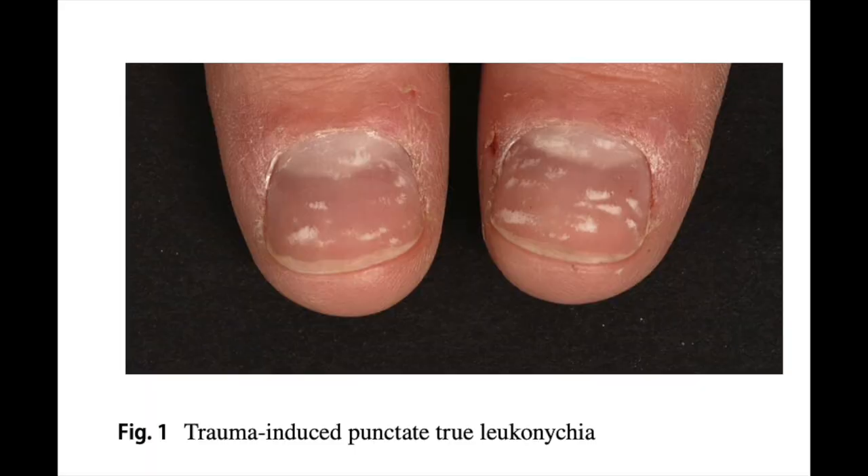Punctate true leukonychia is probably the most common clinical presentation of leukonychia, especially in children. The pattern and number of spots may change as the nail grows. It is not related to reduced calcium or iron content of the nail plate as popularly believed. Usually it's due to trauma, but it can also be due to inflammatory diseases such as alopecia areata or psoriasis, and it can also occur with zinc deficiency.